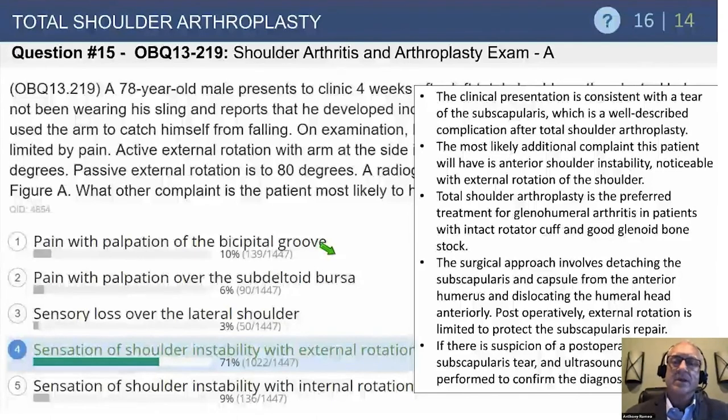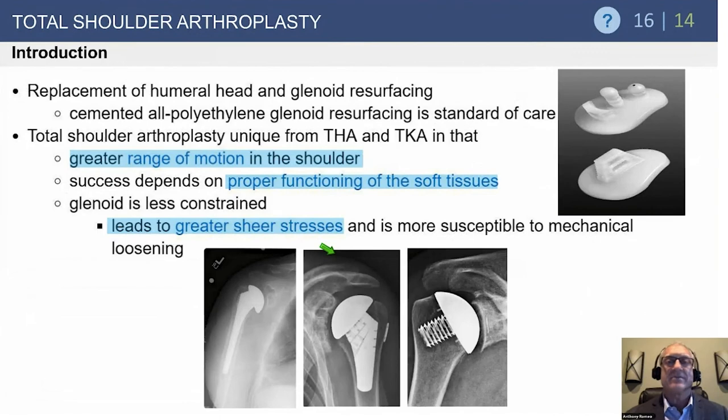This is a really devastating problem. The recommendation is to go in and repair it, but it's rare that this solves the problem — you can almost guarantee the result will never be what it would have been without the complication. The subscapularis is never going to be normal. For a 78-year-old, many would lean toward converting to a reverse shoulder arthroplasty if the patient remains symptomatic, as that's the only thing that will stabilize the shoulder and give a long-term result.